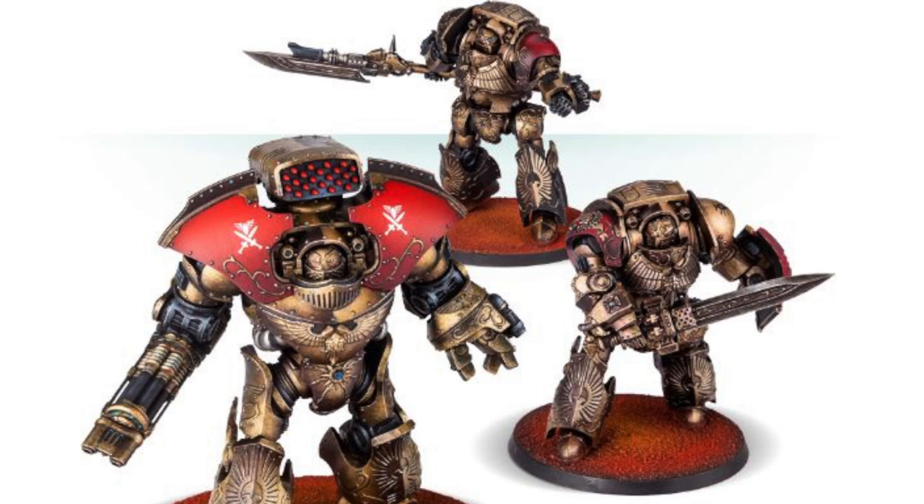What is up y'all, it is the Sound Alchemist back at it again bringing you 40 facts on the Warhammer 40K universe. Today we are diving into more dreadnought lore — specifically the Adeptus Custodes dreadnoughts. These dreadnoughts are literally insane; they are the best of the best and they're super awesome looking with amazing sculpts.